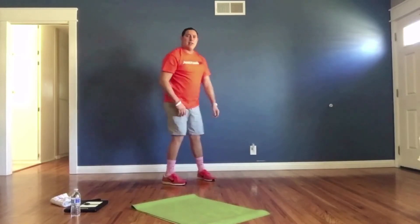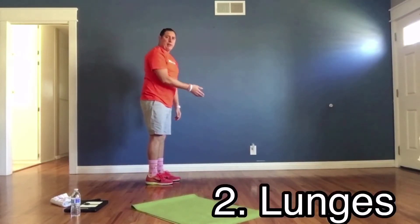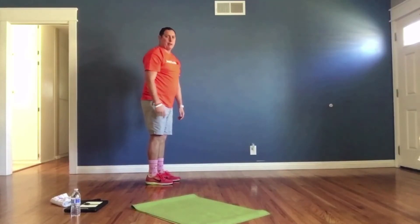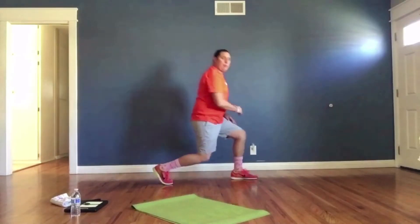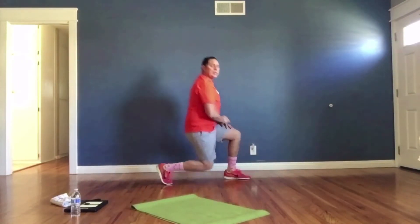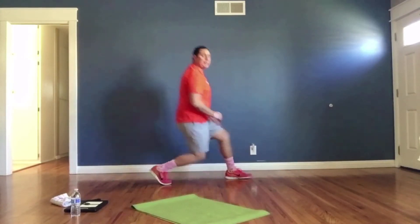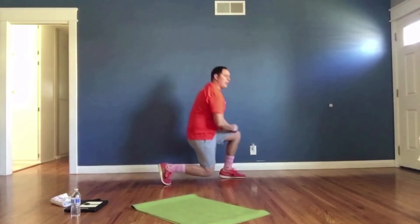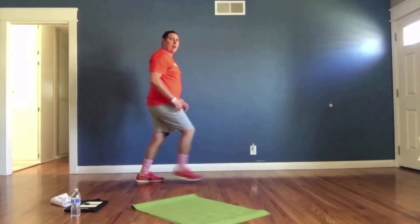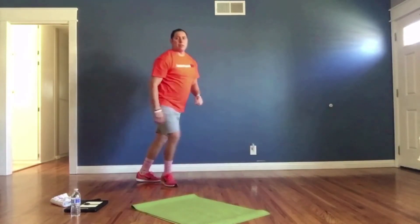Exercise number two: lunges. Do five lunges with your left leg forward, then five with your right leg forward. Step left forward, knee almost hits the floor, go back — that's one, two, three, four, five. Then switch to the right leg and repeat five times.